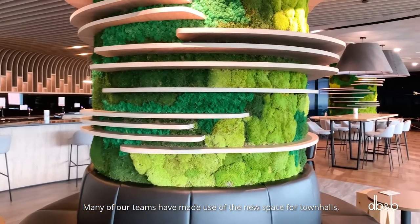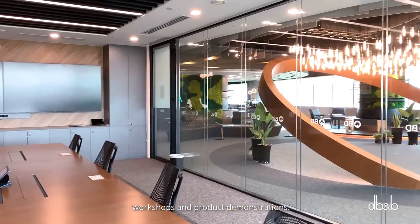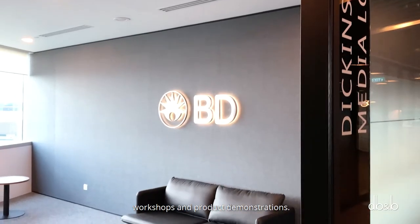Many of our teams have made use of the new space for town halls, workshops and product demonstrations. We were in the midst of construction when the COVID-19 pandemic hit us in early 2020.